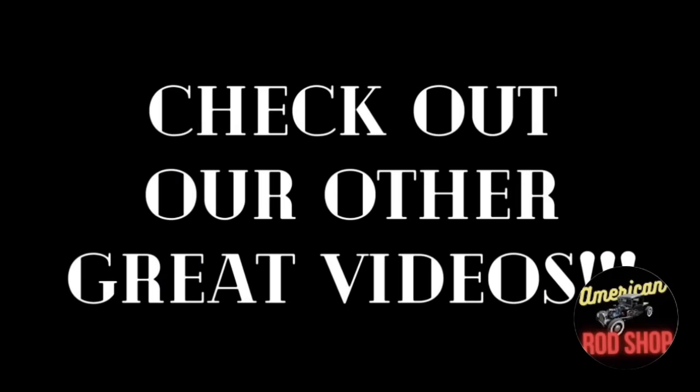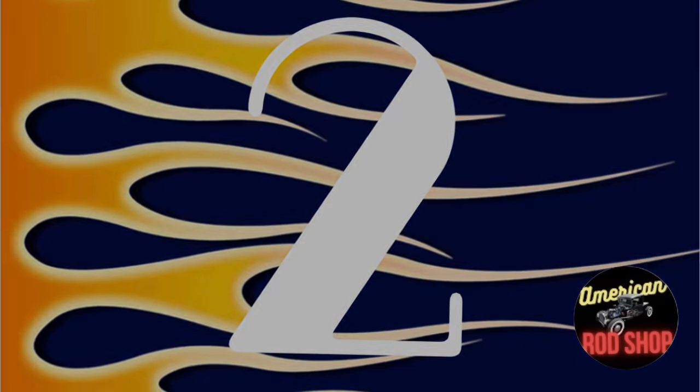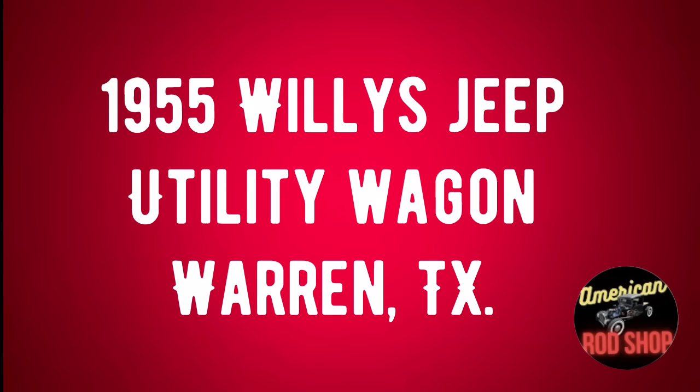If you don't find a car you're looking for in tonight's video, be sure to check out our other great videos that have already been posted — there are still a lot of great cars in those videos for sale, and you might find your dream car.